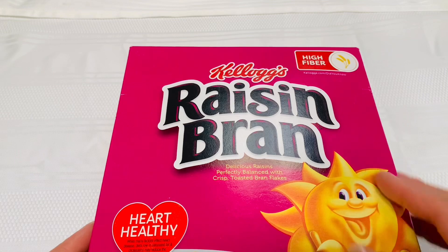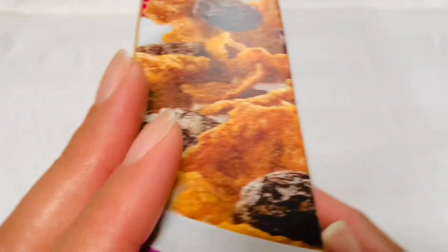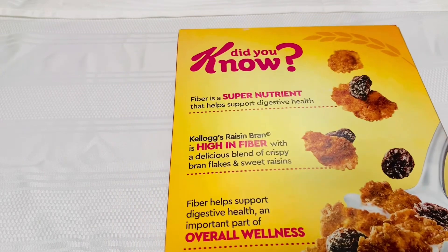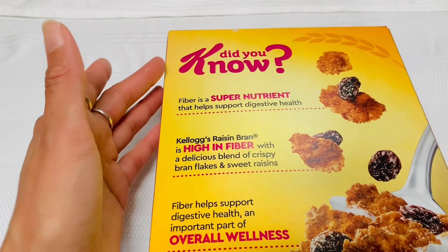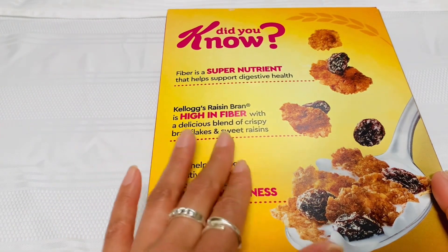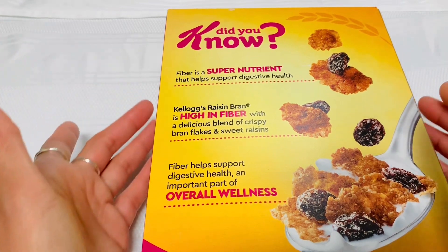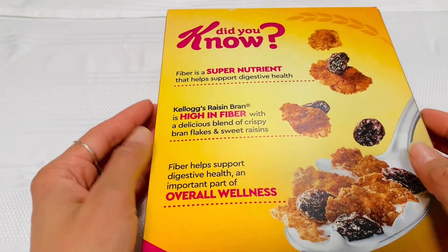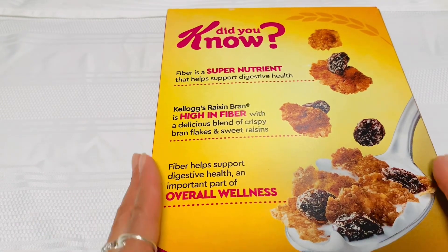It is high in fiber. Did you know fiber is a super nutrient that helps support digestive health? Kellogg's Raisin Bran is high in fiber with a delicious blend of crispy bran flakes and sweet raisins. Fiber helps support digestive health, an important part of overall wellness.